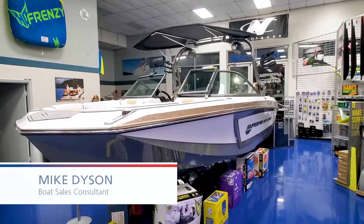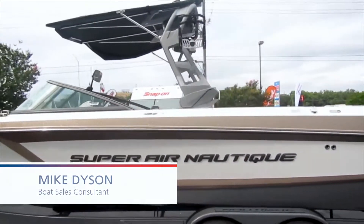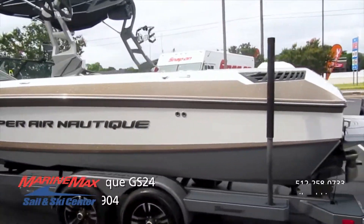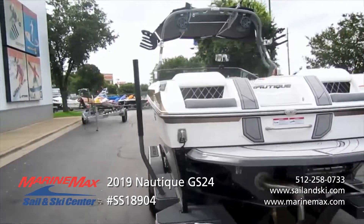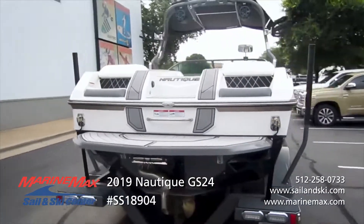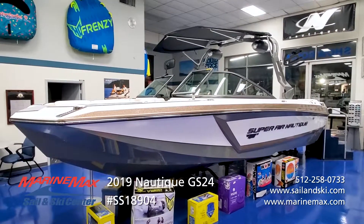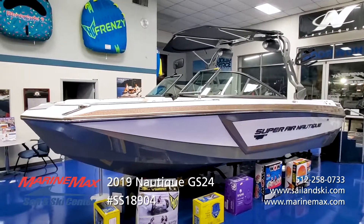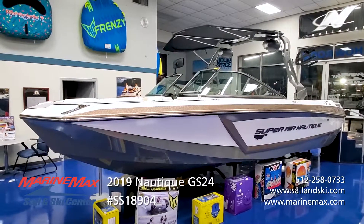Hi, this is Mike with Marine Max Sail and Ski in San Antonio. Let's take a look at this 2019 Nautique Super Air GS24 — the largest of the GS series, known for extreme versatility, giving you first-class wakeboard wakes, an amazing surf wave, extremely good recreational ski wakes, just a great all-around boat designed to accommodate a crew.